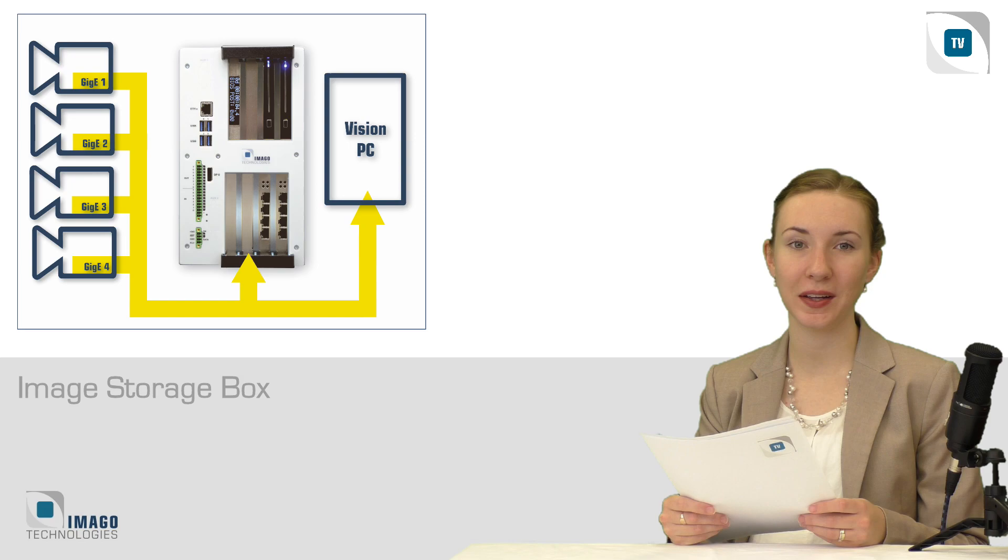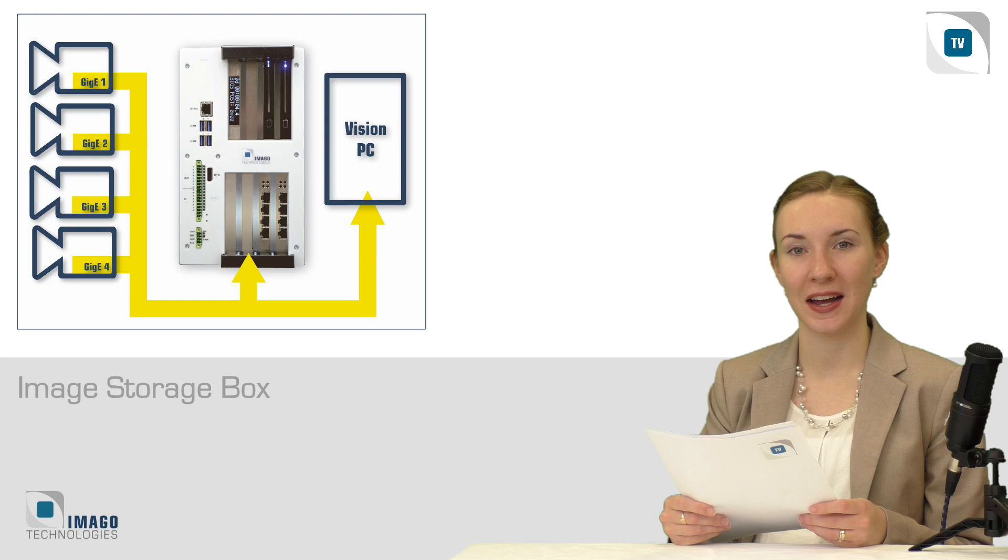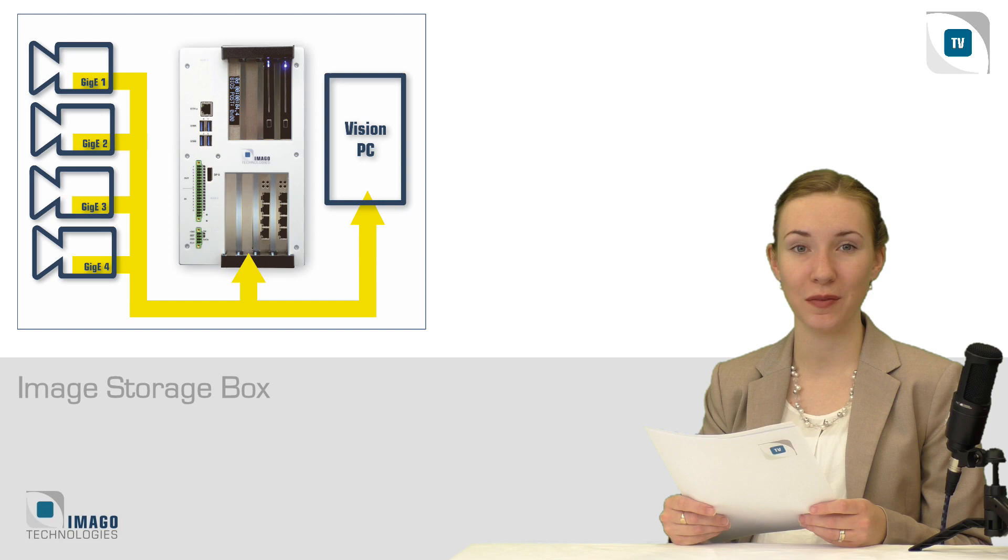Whether for deep learning applications, debugging of systems, or the documentation of good-bad results — what's often missing is the storage infrastructure, especially for GigE cameras. The image storage box is easily connected in between up to 4 GigE cameras and your computer. GigE images are automatically recognized and saved on the two solid-state drives.